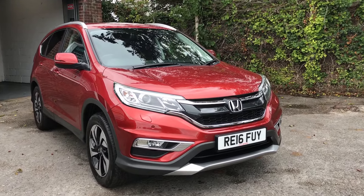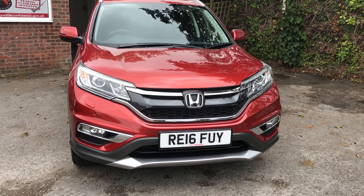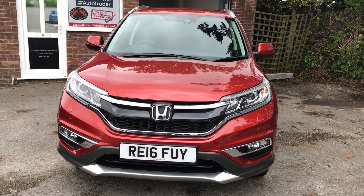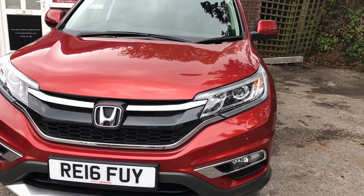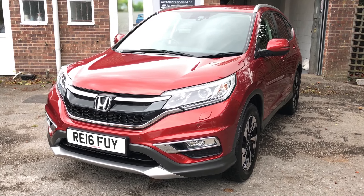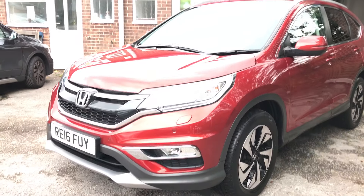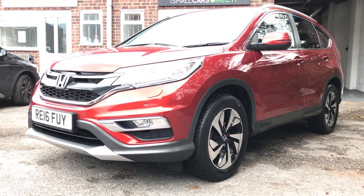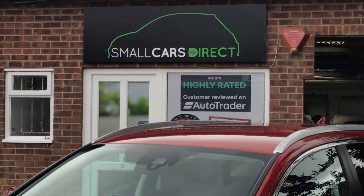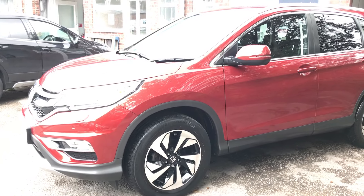Hello ladies and gentlemen, welcome to the walk-around video of this absolutely gorgeous Honda CR-V registered in 2016 on a 16 registration. It's the SR model i-VTEC, which is a 2-litre petrol automatic 4x4, and this particular example has just 13,558 miles from new at the time of shooting this video. It has an MOT that runs to June 2020, and my name is Alex of Small Cars Direct.